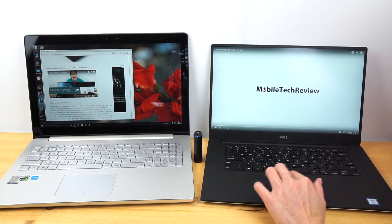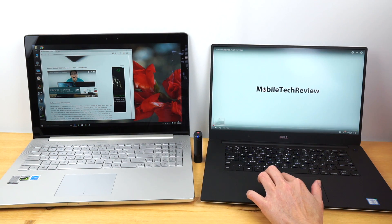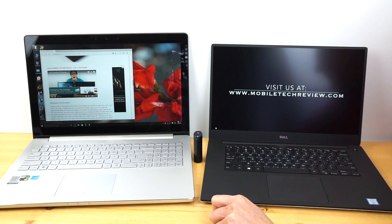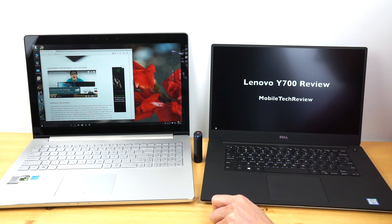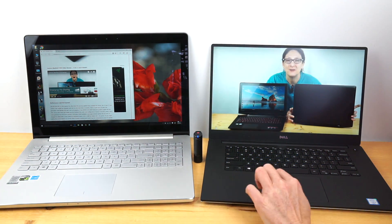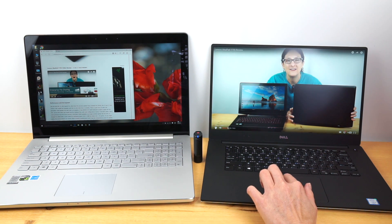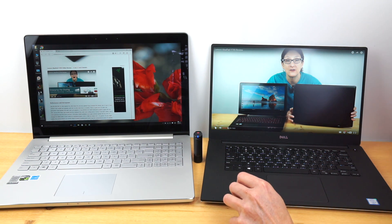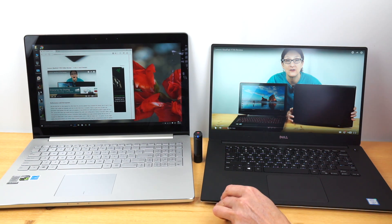After the speaker demo, the Dell sounds a lot better. For those who care about speaker audio, the Dell wins — once you fiddle with the EQ settings to avoid the default distortion, it's fairly full and loud.